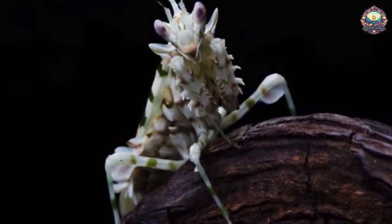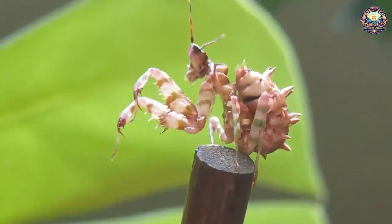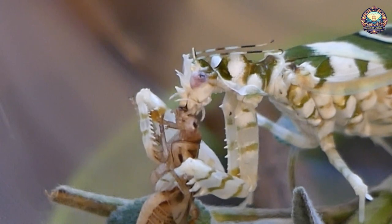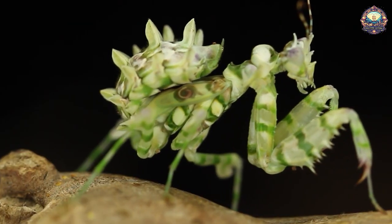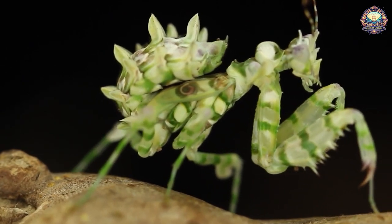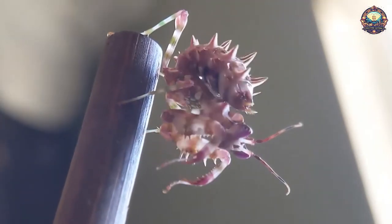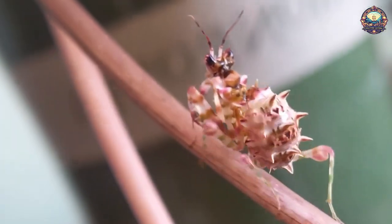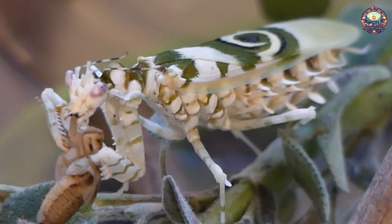The spiny flower mantis hails from sub-Saharan Africa and features prominent eyespots on its wings to deter predators. It grows to between 1 and 2 inches, making it one of the smaller mantis species, but it is still a capable predator itself. The intricate spikes and dappled green and white coloration it sports blends into surrounding flora so well that some insects will attempt to pollinate them, which ends in a meal for the mantis rather than successful pollination.